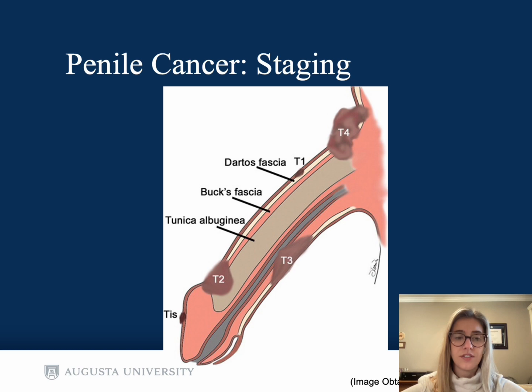Here is a visual depiction of the T-classification. T1 is when tumor invades the sub-epithelial connective tissue. T2 is tumor in the corpus cavernosum. T3 is tumor in the corpus spongiosum. And T4 is when there's tumor in any other adjacent structures. With his history of spraying with urination as well as the bilateral inguinal lymphadenopathy, this patient has a preliminary staging of T3N2.